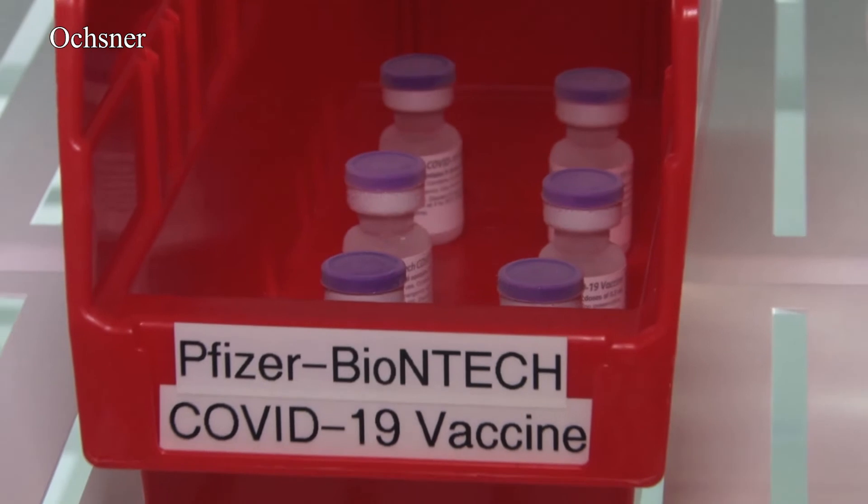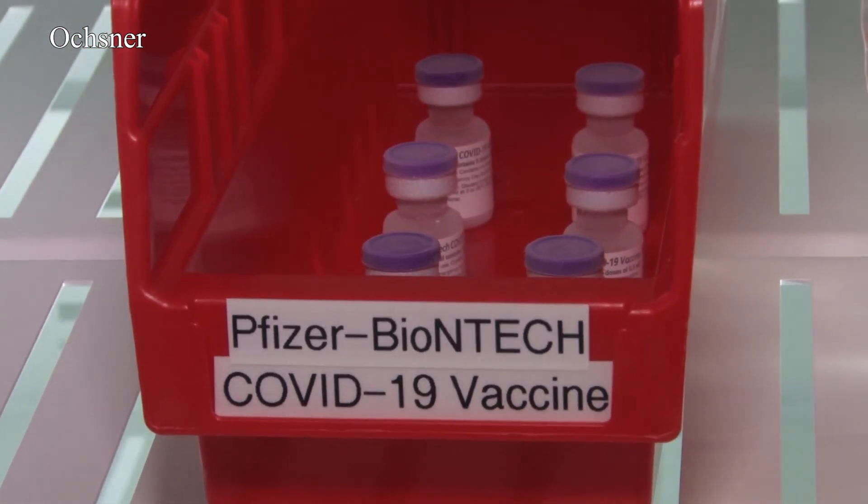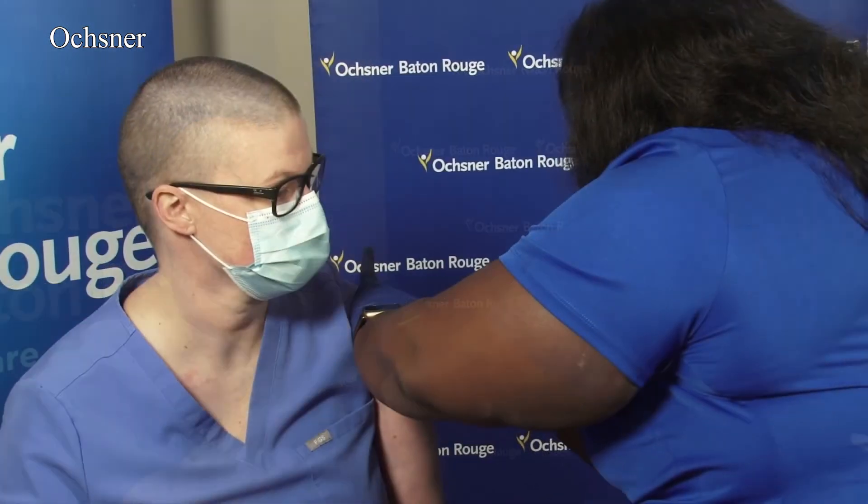Those refrigerated vials are good for five days and each one contains five doses of the vaccine. These workers will have to get the second dose in three weeks, all of them feeling the same. "I'm just excited that we have this opportunity and I'm ready to go."